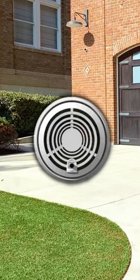Hey guys, Little Firefighter here. Anyone know what this is? That's right, it's a smoke alarm. It's a good time to test your smoke alarm.